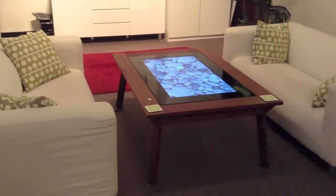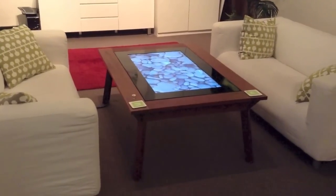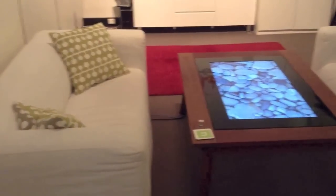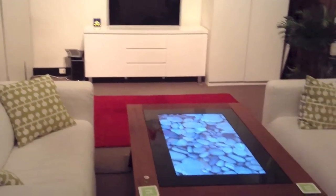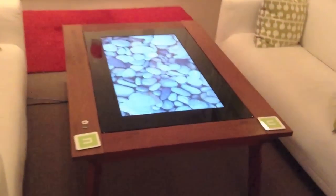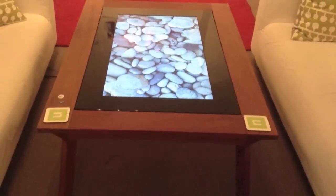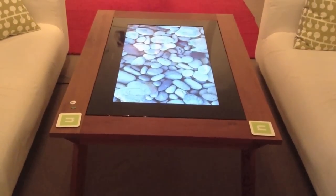Hi, welcome to N Squared. Today I thought I'd show you the new digital coffee table that we have put into our lounge space. This is our lounge area with the connect screen at the back there, and this digital coffee table is courtesy of Neo Products in Victoria State, Australia, who are putting together some fabulous enclosures.